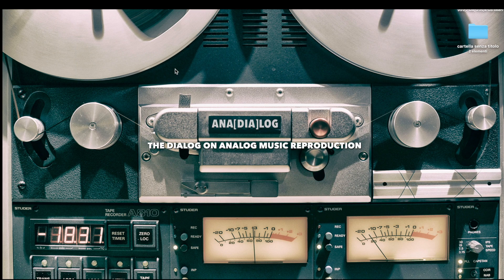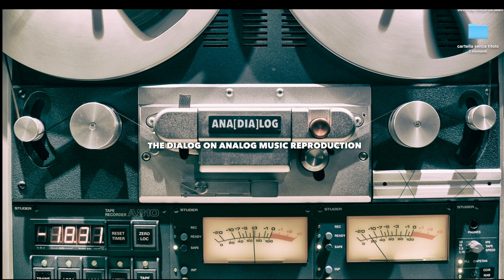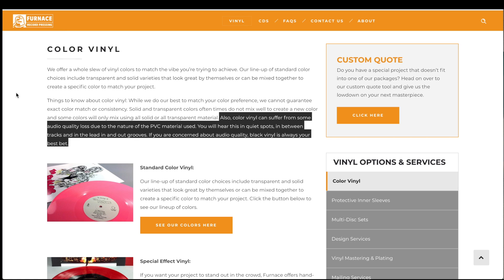Let's take a look at a few pressing plants and what they say on their websites. Very few indicate their opinions on colored vinyl, so it was rather difficult, although I did find a few important examples. The first is Furnace Record Pressing, located in Alexandria, just outside Washington, D.C. In a section related to colored vinyl, they state: 'Colored vinyl can suffer from some audio quality loss due to the nature of the PVC material used. You will hear this in quiet spots, in between tracks, and in lead-in and lead-out grooves.'